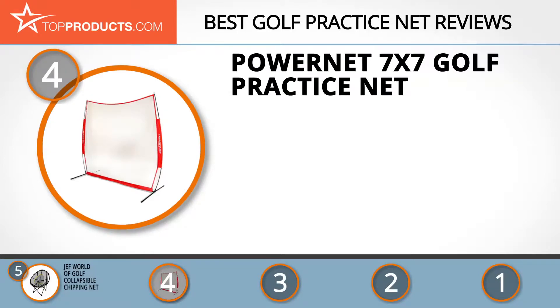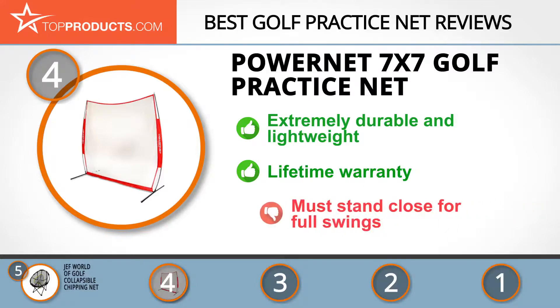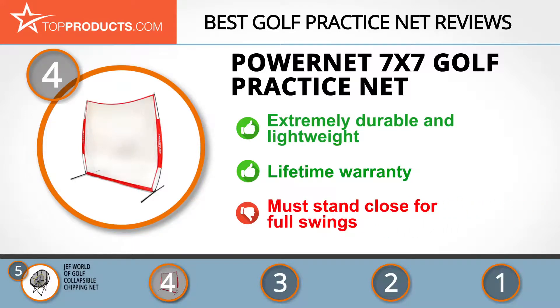Next on our list at number four is the Power Net 7x7 golf practice net. Power Net is an affordable online wholesaler of high-quality baseball, golf, and soccer nets and accessories. The Power Net 7x7 golf practice net is extremely durable and lightweight — it can be set up and ready to use within two minutes. The knotless netting and frame are very durable, and it comes backed by a lifetime warranty. Although this is an excellent practice net, some may want a larger net for driving.